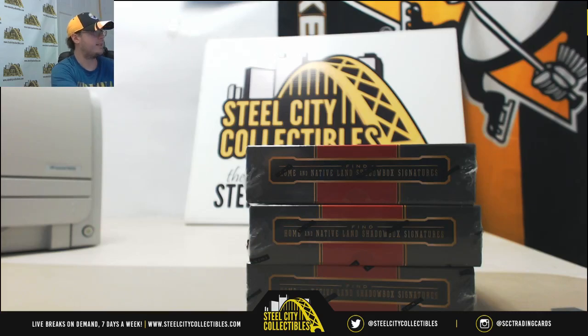All right guys, our next group break of the day is 2015-16 Panini Anthology Hockey. It's a three hobby box random serial number break. I'm gonna take you over to the other page so we can go over the rules.